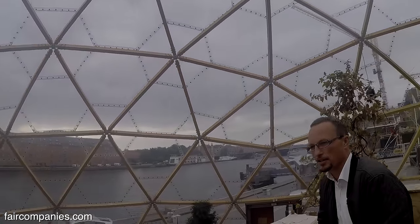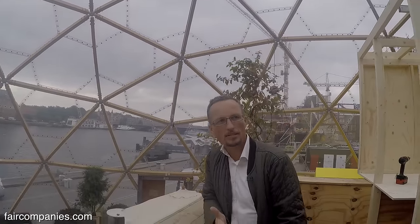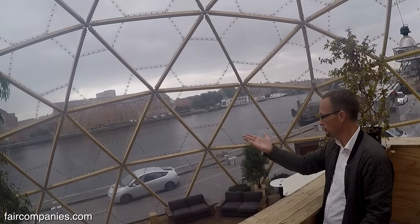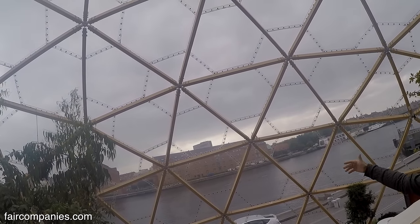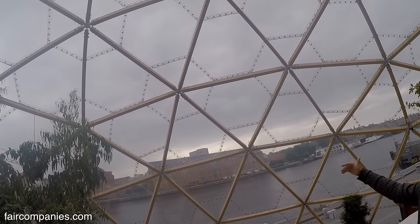This is actually my favorite spot of the dome because you have the view to the harbor and you can really feel the size of the dome inside here. It's ten and a half meters to the top.